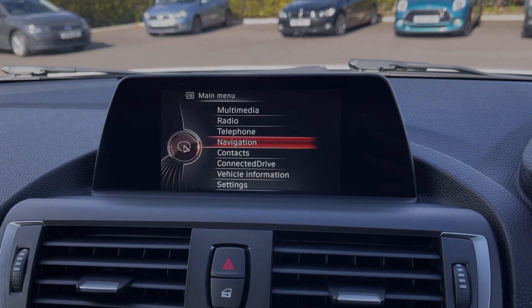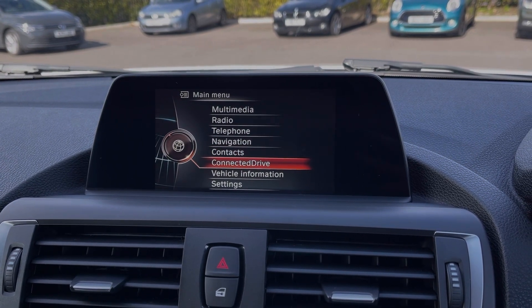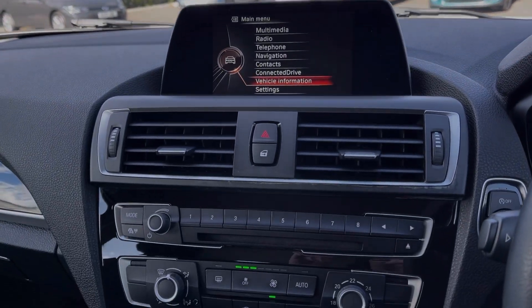Also available in this menu is the ConnectedDrive, which offers online services with a subscription. Underneath you've got the vehicle information, where you can find your vehicle status and your onboard computer.